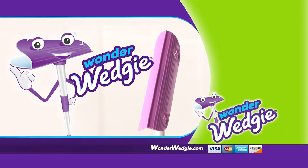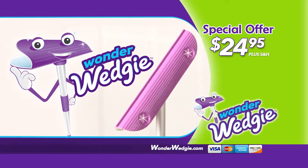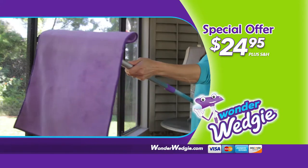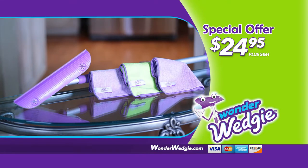Call the number on your screen right now to get your very own Wonder Wedgie today for only $24.95 plus shipping and handling. You get the Wonder Wedgie with telescopic handle and three amazing Micro Magic cleaning cloths — they're super absorbent.